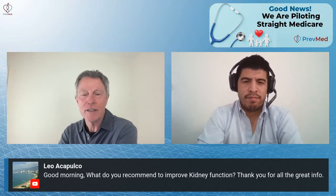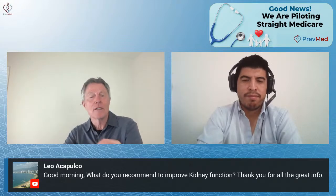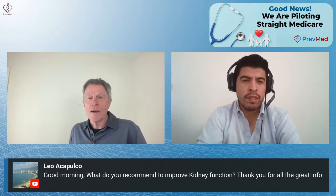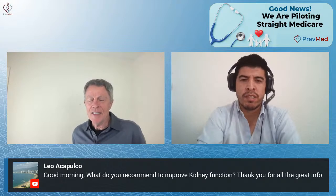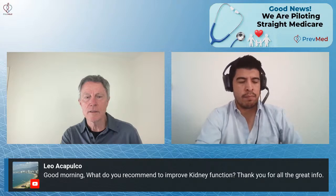Leo Acapulco asks: what do you recommend to improve kidney function? It's what the whole show has been about — lifestyle. It's knowing what you're dealing with in terms of insulin resistance, which is the main cause of kidney disease. Exercise and diet are the way to go. Some cases have specific damage to the kidney due to other diseases — it's not the highest percentage, but if you're not improving, take a look at that, because there may be other issues involved with poor kidney function.